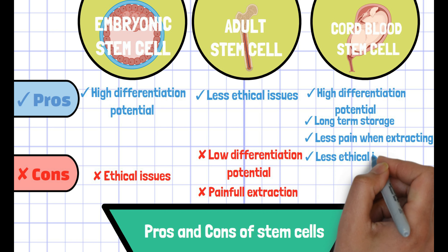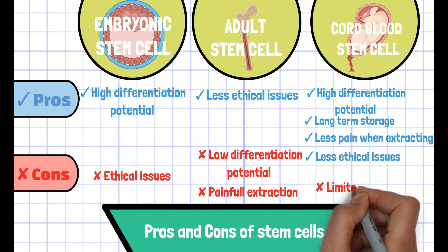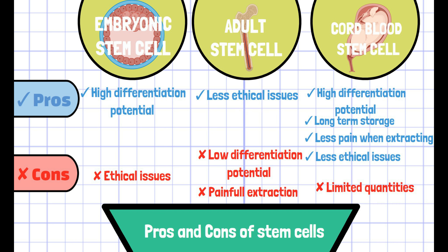Also, cord blood cells don't have any ethical issues like bone marrow stem cells. However, since they are available in very limited quantities from one baby's cord, it is unlikely to treat adult diseases.